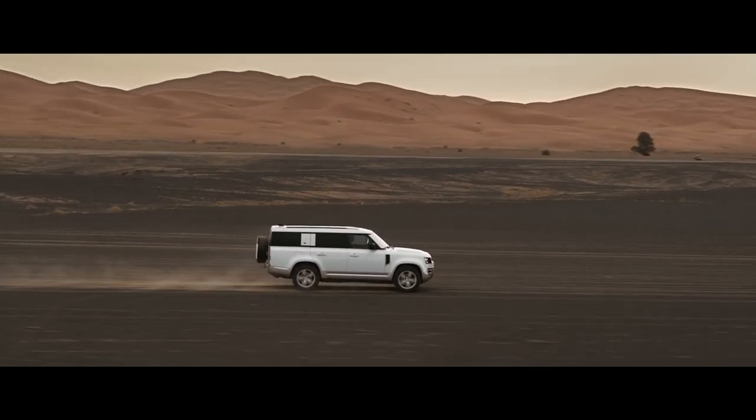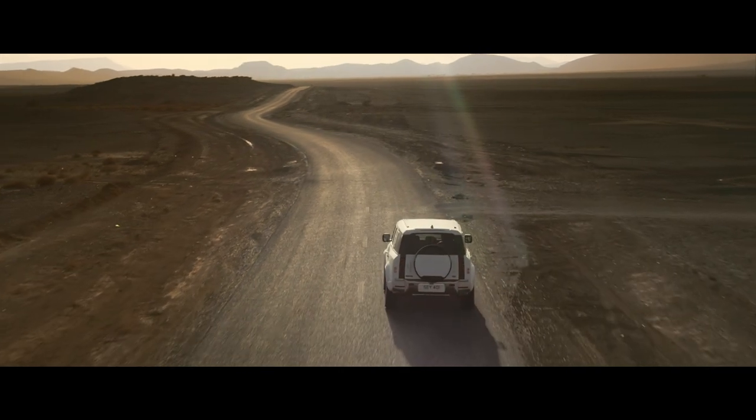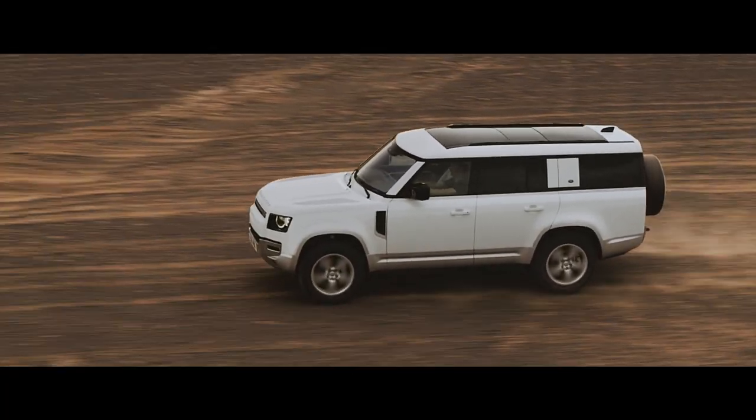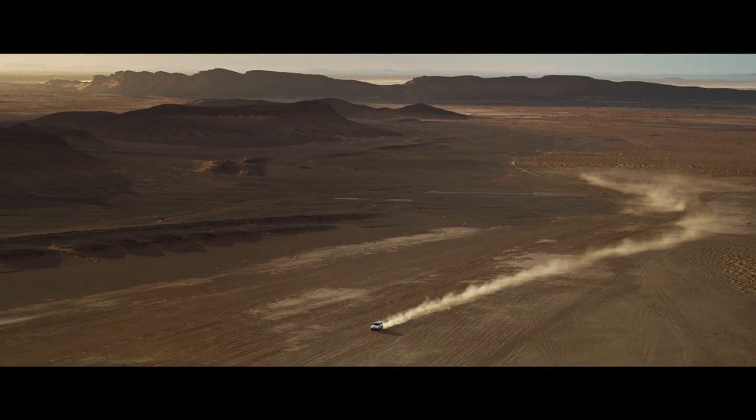And optional features such as extended bright pack and body-colored spare wheel cover. The unparalleled Defender 130, for adventure on a grander scale.